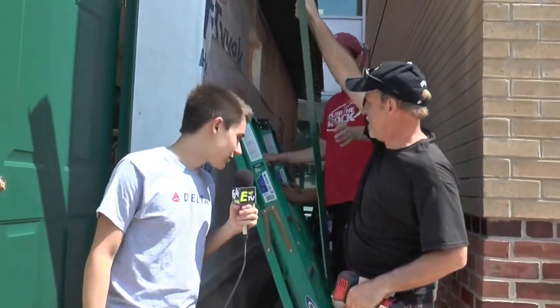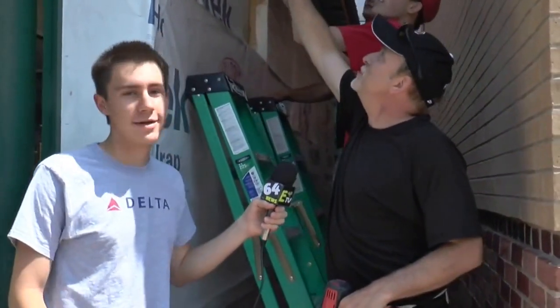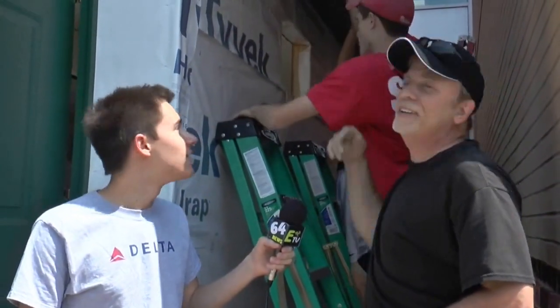Good morning, Mr. Ditcher. How are you? Great. Today's a very exciting day. What do we have going on? Well, I'll tell you, we've been in here — a couple of us have been in here throughout the summer, trying to get these last-minute things done to get the big move on today. Today's the big day.